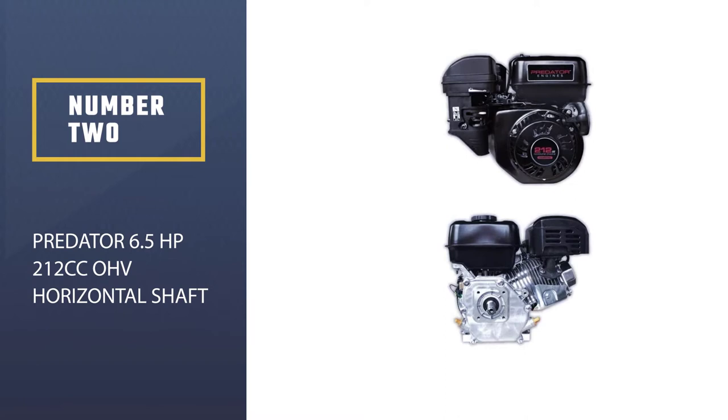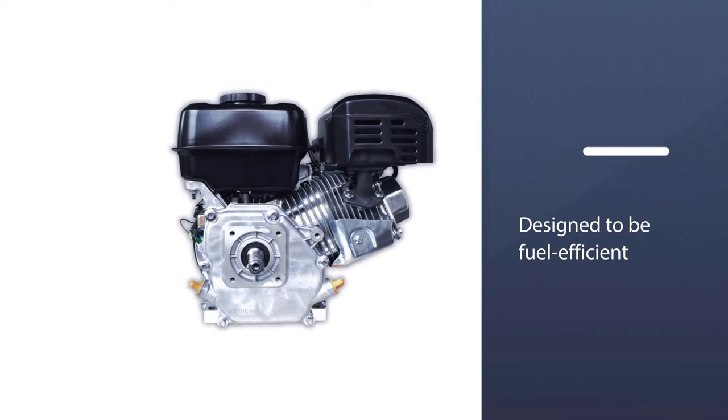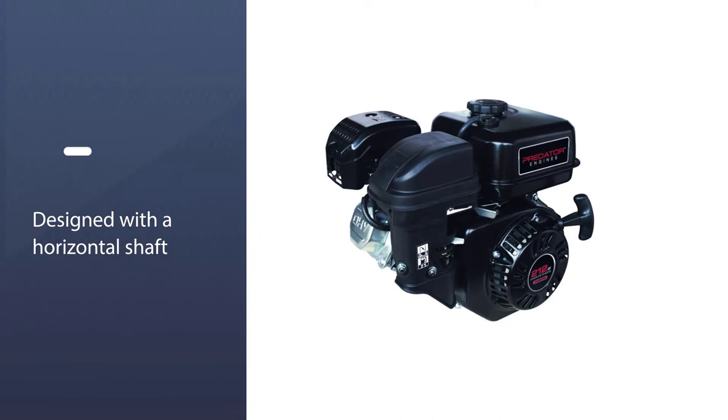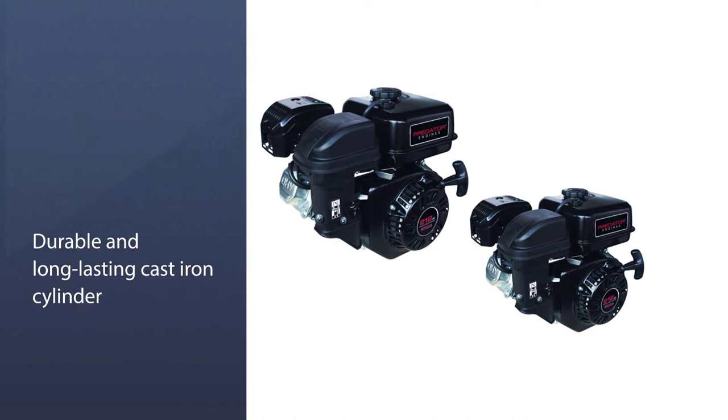Number two: the Predator 6.5HP 212 cubic centimeters OHV horizontal shaft gas engine. Like most engines on this list, it features an overhead valve system designed to be fuel efficient. It's also known for a high degree of durability, smooth performance, and good tolerance for extreme conditions. The engine has a horizontal shaft mounted on a ball bearing, and is manufactured with a durable cast iron cylinder that protects it from wear and tear.